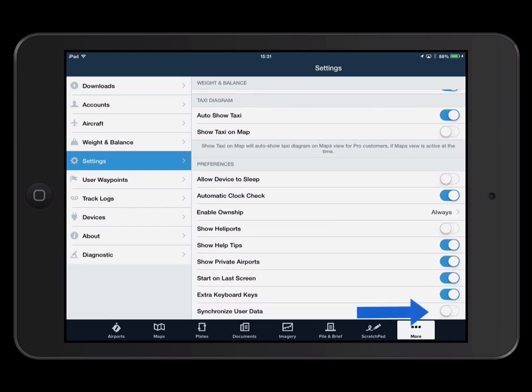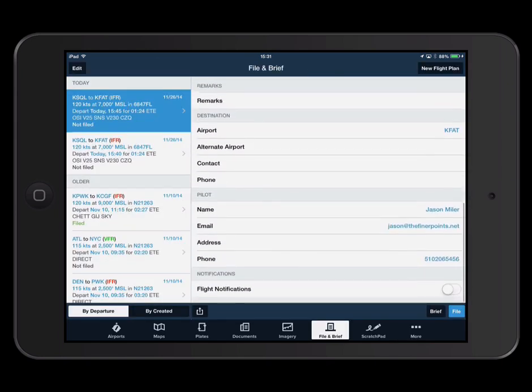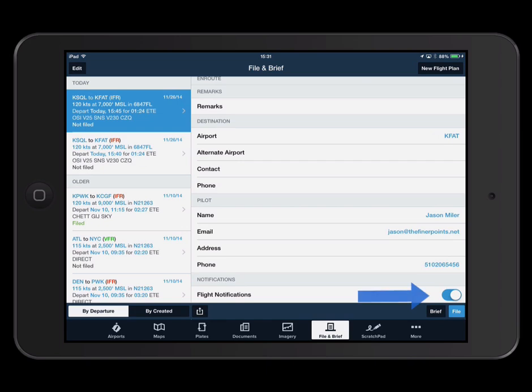The second setting is found in the flight plan form. You can choose to turn flight notifications on or off for each individual flight plan you file. Flight notifications is a ForeFlight Mobile Pro feature.